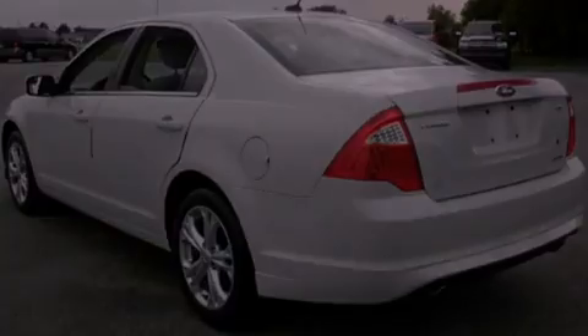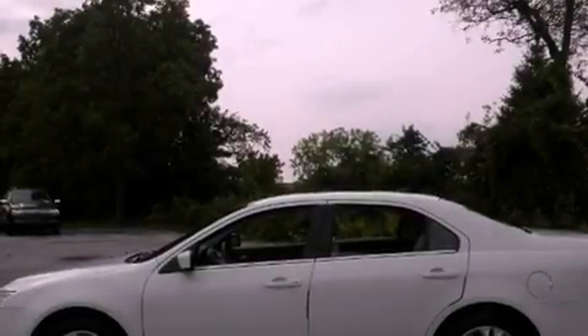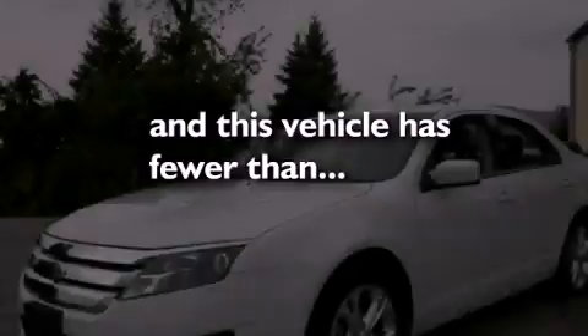Dusk-sensing headlights, an anti-lock braking system, side-curtain airbags, full-power accessories, and this vehicle has less than 29,000 miles.